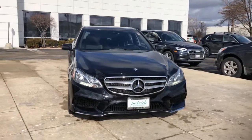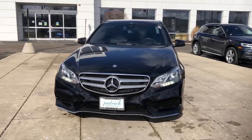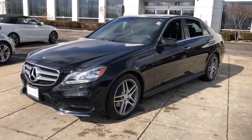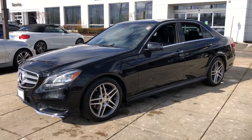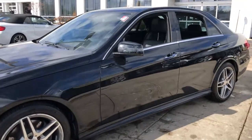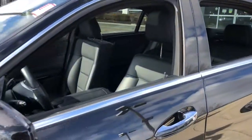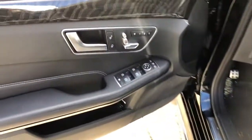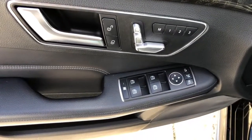You will be amazed by this 2016 Mercedes-Benz E-Class. With less than 60,000 miles on the odometer, this vehicle stands out from the rest. You deserve a ride that was designed with your needs in mind. The time is right to take advantage of the technology, performance and creature comforts this vehicle has to offer.